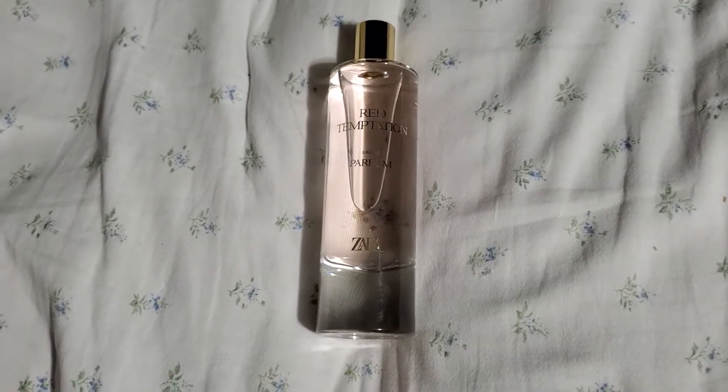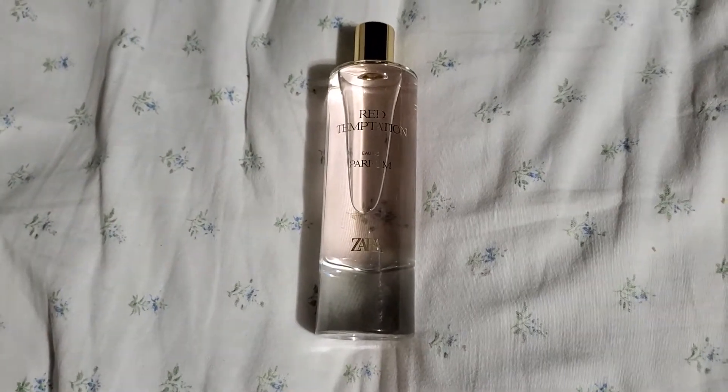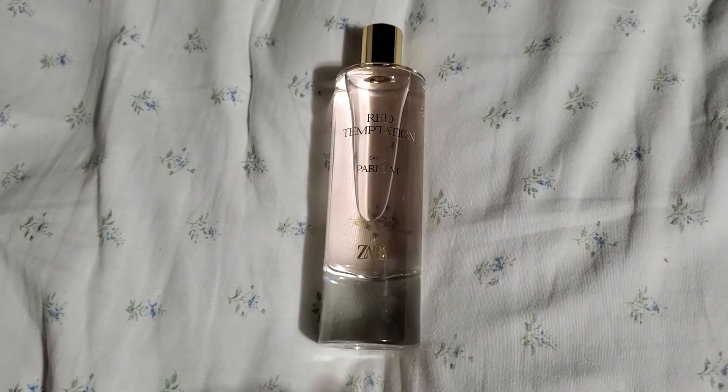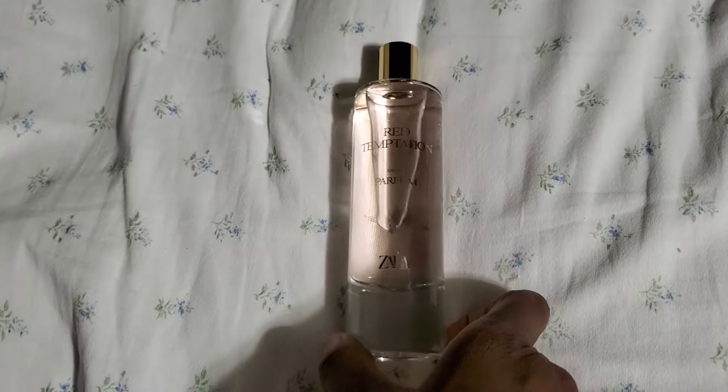It only has three notes according to Fragrantica. The box it came in didn't have any real notes listed on it, so that's why I'm using that website to describe the notes to you guys.